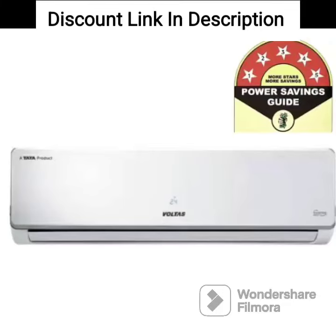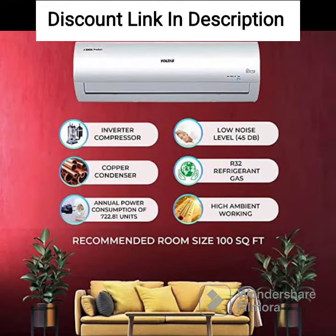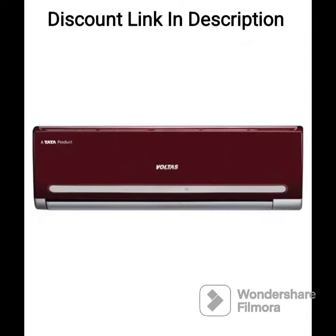The Voltas 1.5 Ton 3 Star Fixed Speed Split AC, 183 Vectra Elegant, White, is a highly efficient and reliable air conditioning unit that offers superior performance and advanced features at an affordable price. Here are some of the positive features of this AC.